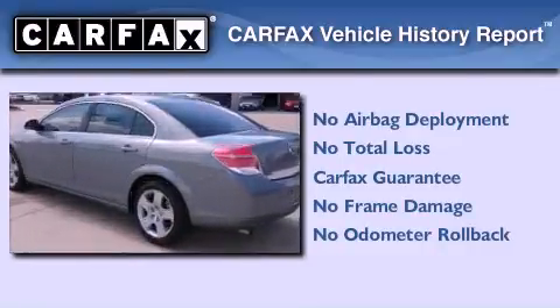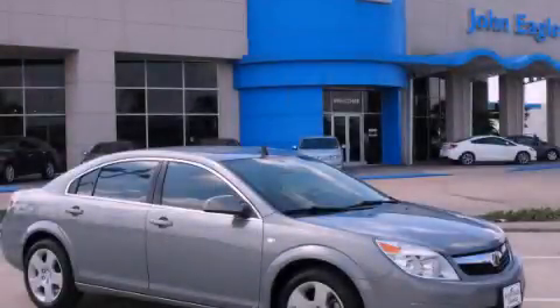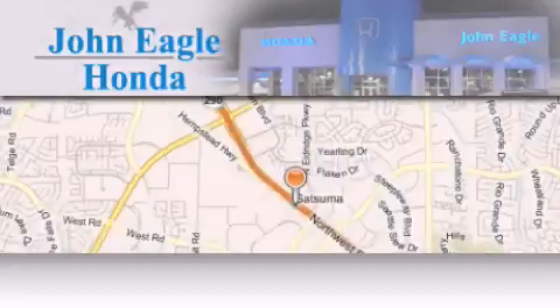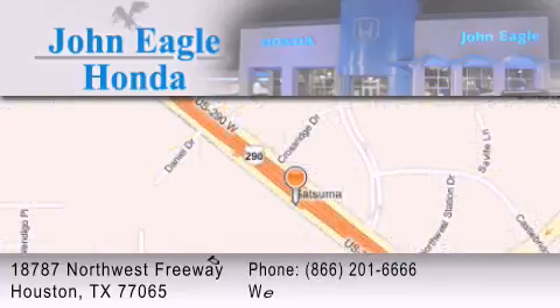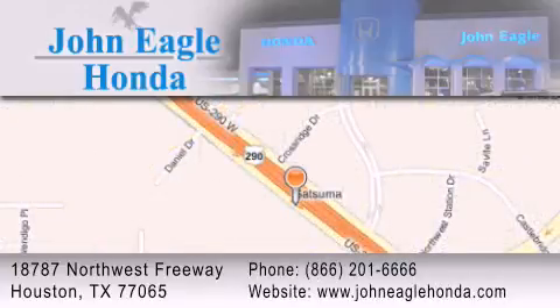Contact us today to schedule your opportunity to see this automobile in person. John Eagle Honda of Houston is located at 18787 Northwest Freeway in Houston. Our goal is to exceed all of your expectations to ensure that you'll return for future visits.